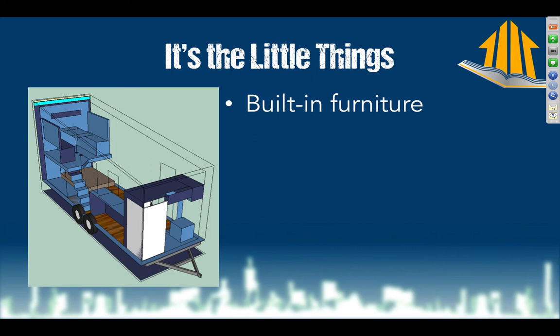We're going to have all built-in furniture because this is a touring tiny house — not one that sits still for a long time. We'll be in each city for about a week, which means we're moving constantly. I don't want to be stacking chairs or tying things down; I want to automate this process as much as possible.